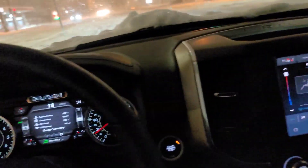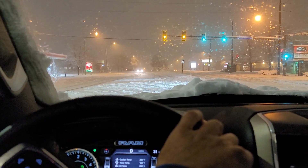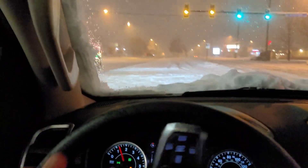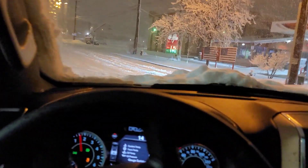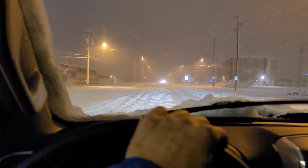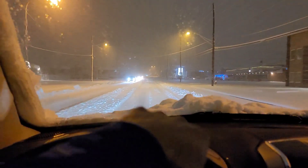Let's turn traction control off and see if we can drift this turn. Traction control is off. Oh yeah, we're sliding now. Let's put that traction control back on and let's get back home.